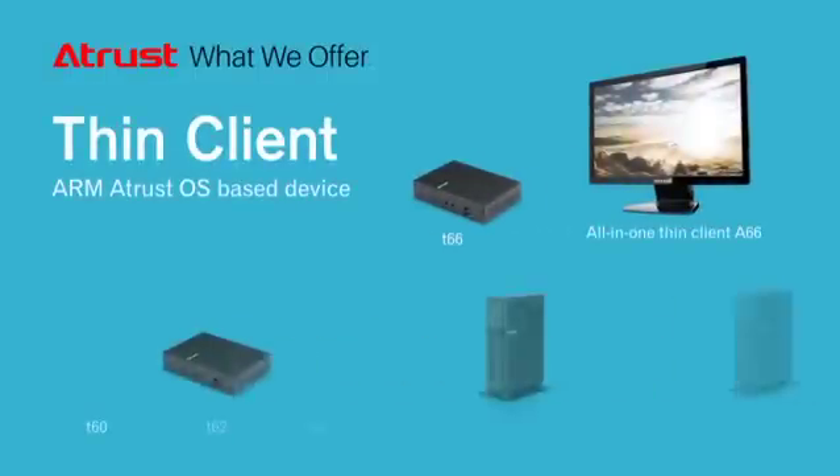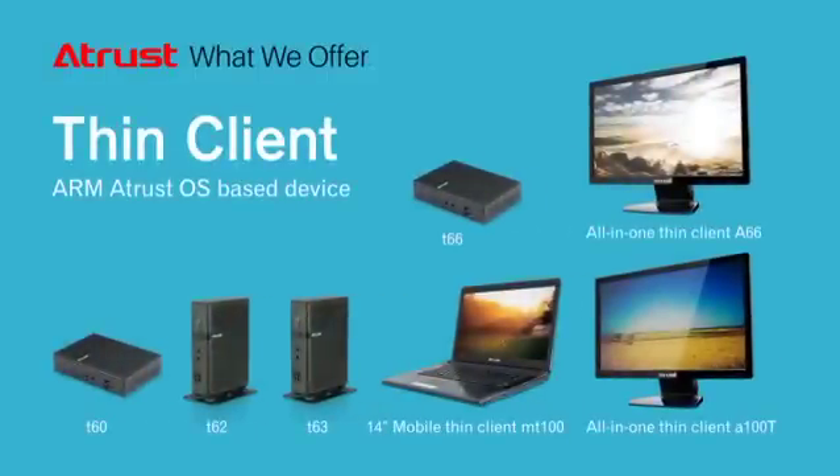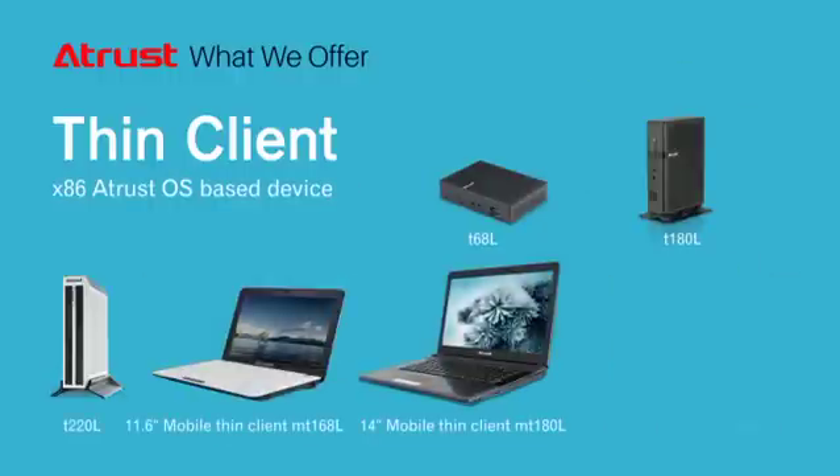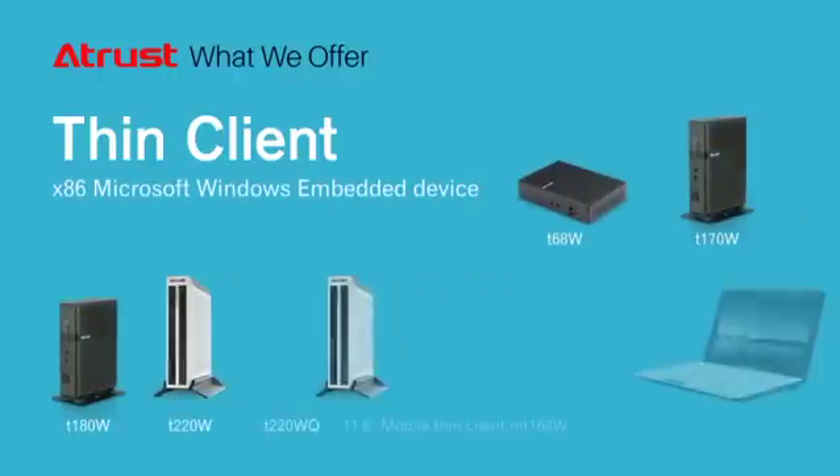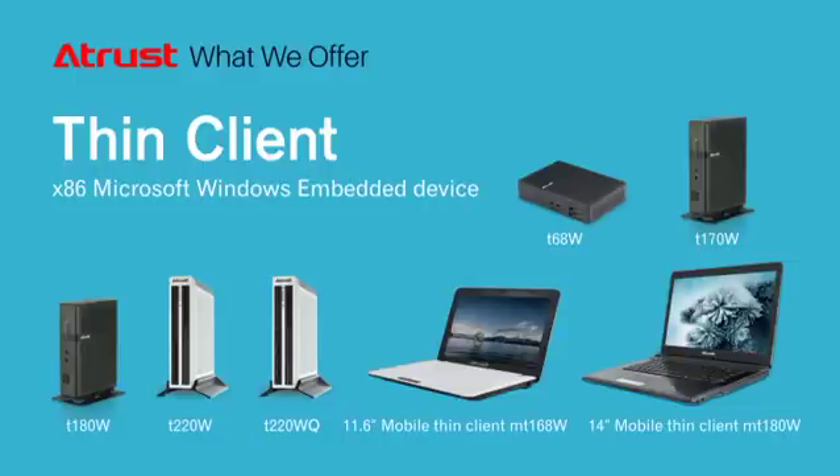Always striving to provide high-quality innovations and products suited for your needs, A-Trust has collected a wide range of Thin Computing products for every IT environment. In each product line, which includes ARM-based and x86-based Thin clients, we offer small standalone devices for basic office setup as well as mobile devices for on-the-go workers and all-in-one devices to save valuable workspace.